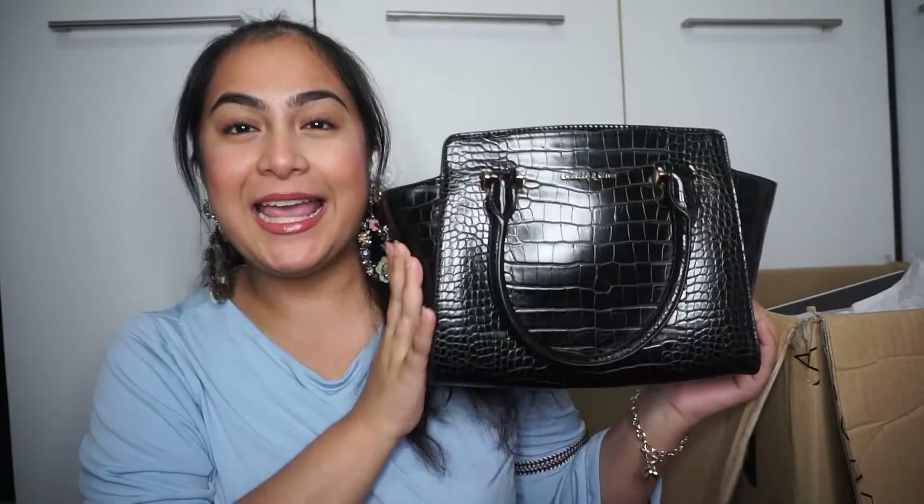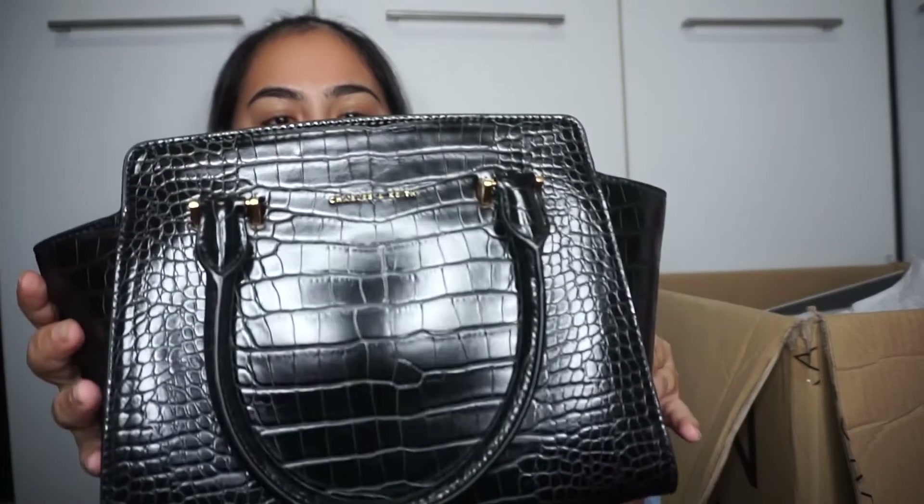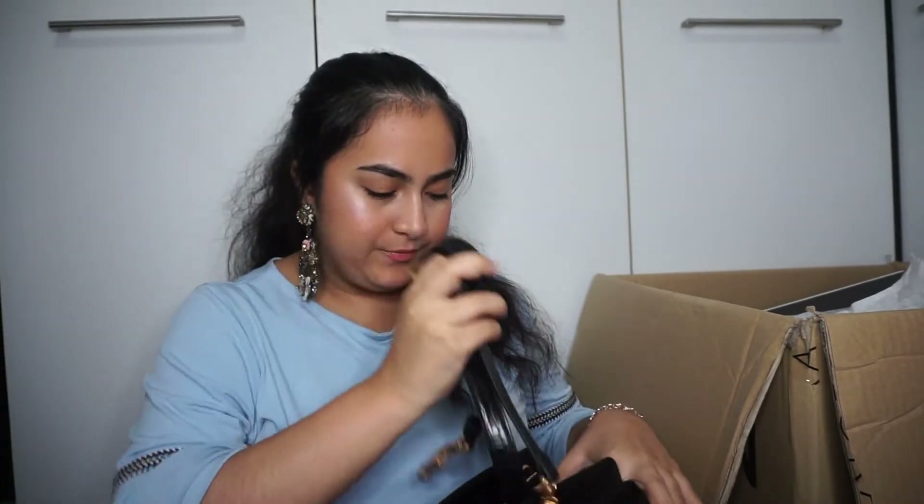Before we start, I just want to show you guys this bag I got from Charles and Keith — it is so freaking cute. Isn't this not the cutest thing in the world? Look at the snake print, and it has a sling so you can sling it. I love it, I'm so obsessed with it. I love snake prints.